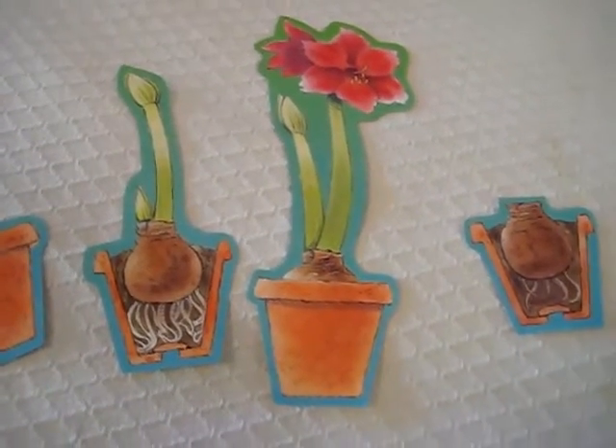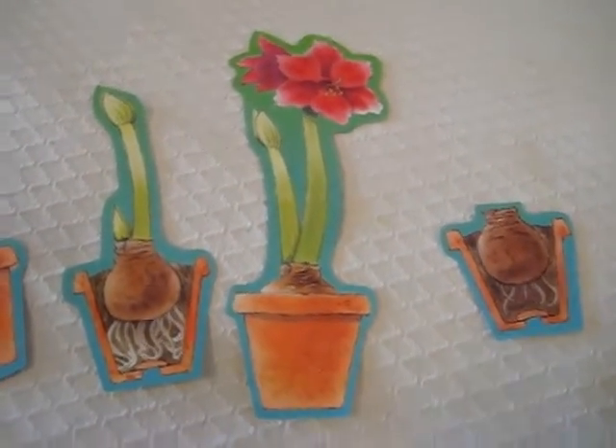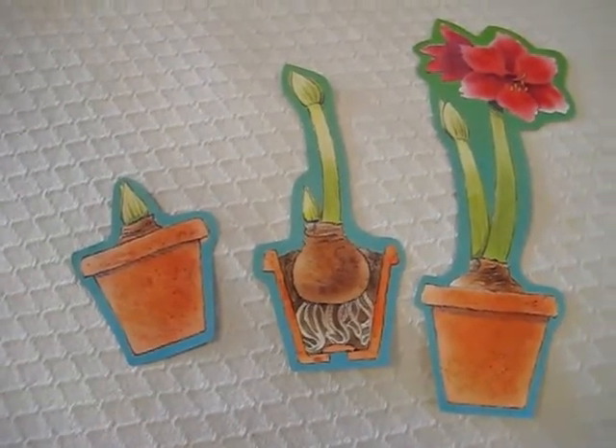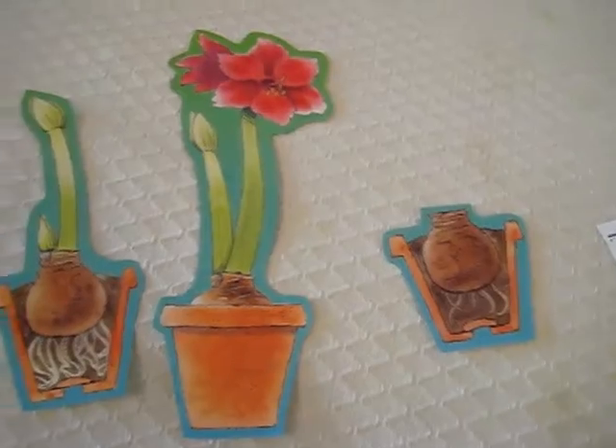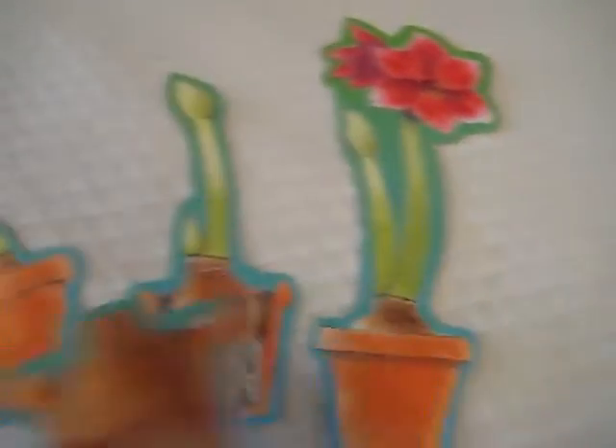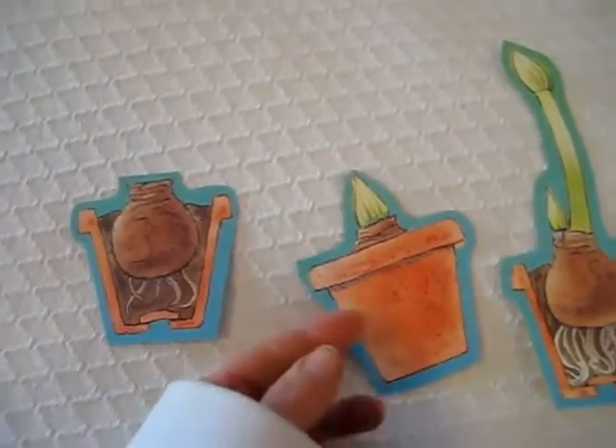I have here some little pictures that I cut out from the magazine, and what he has to do is put them in the right order. This is how seeds grow, or how this flower grows. So first you have the bulb.